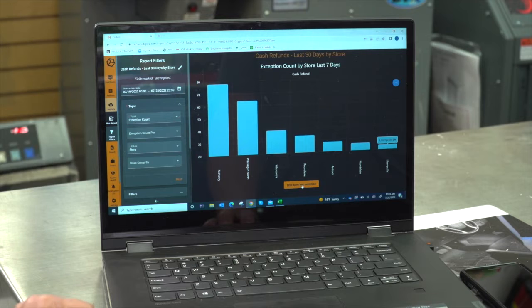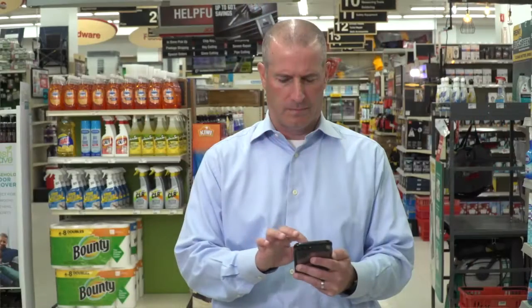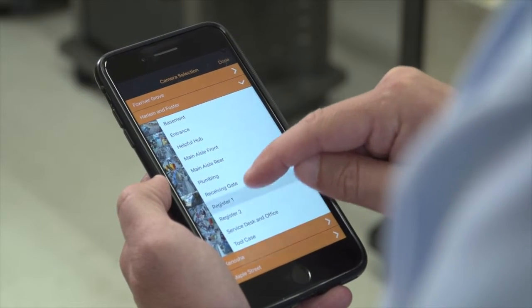The amount of metrics and touch points that you can add to this are endless. It's really however you want to gauge your business and whatever you want to see, you can do. The whole concept behind it is to free owners or store managers from sitting at a desk, looking at video, pouring over data.